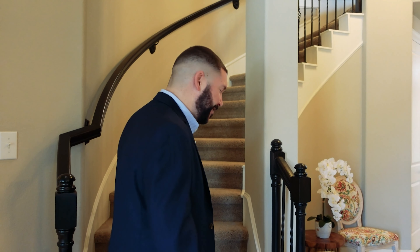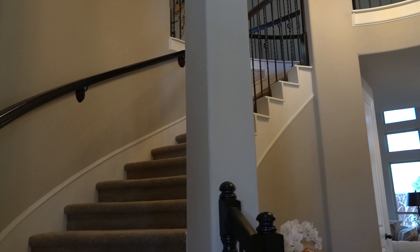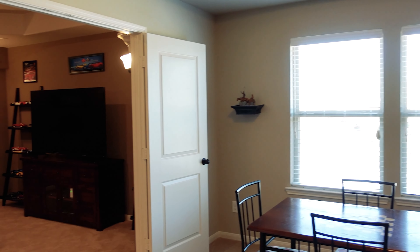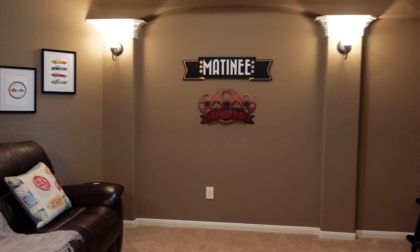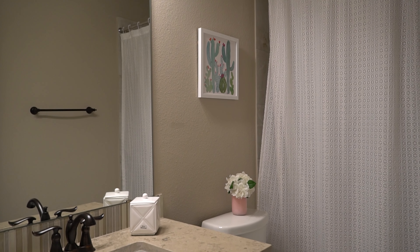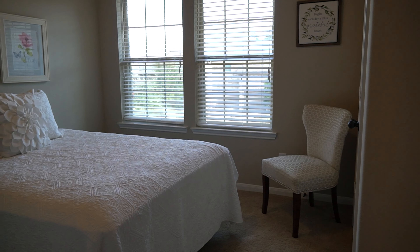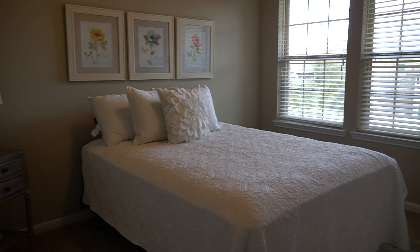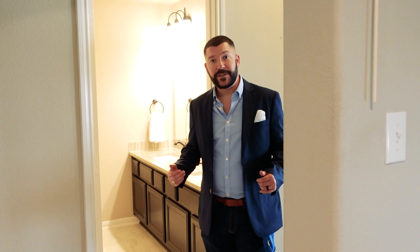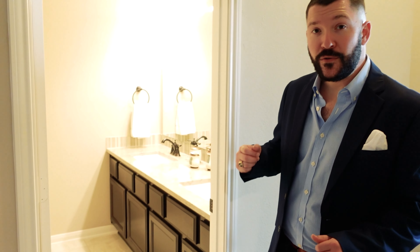So let's go ahead and take a peek upstairs. When you come upstairs, you arrive at the landing which goes over to the game room. Off the game room, you have an amazing, massive media room. On the other side of the game room, you have a bedroom that actually has its own bathroom. On the other side of the landing, you have a little desk area, which is great right now because a lot of people are looking for a second office. On this section of the house, you have a second full bath upstairs with two sinks.